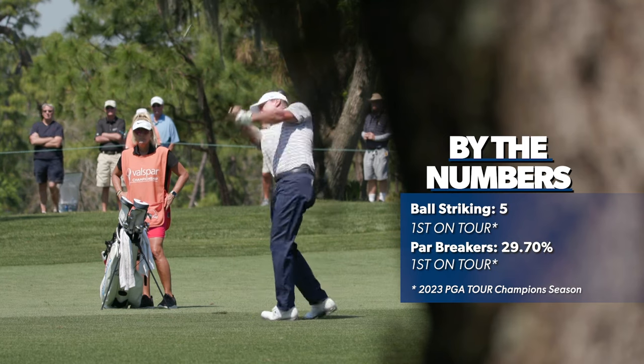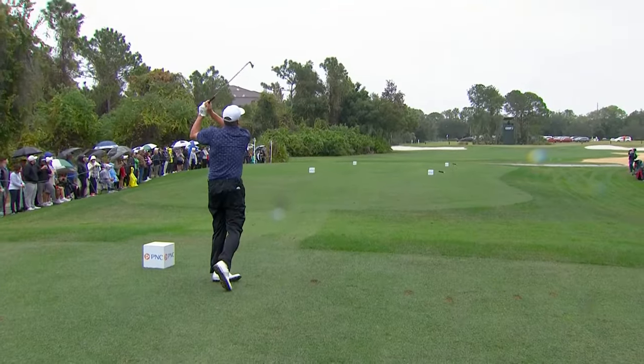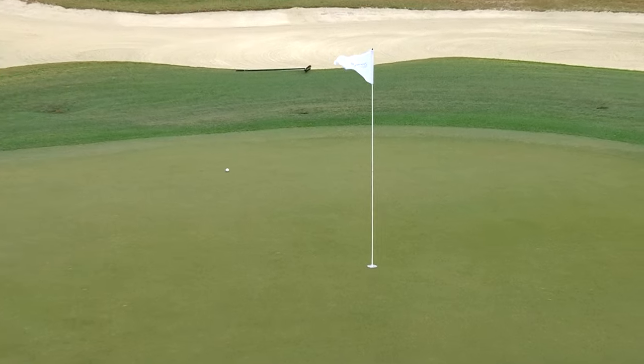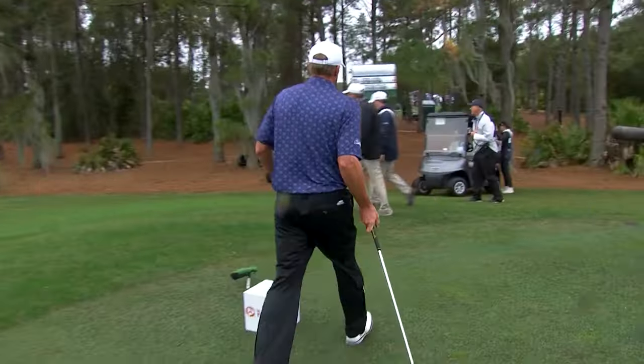One of the all-time nice guys in the world, not just in golf — Steve Stricker. No question. 164 for Steve. This is a gorgeous-looking iron, just a touch left of the flag. How many times has that sentence been uttered — this is a gorgeous iron from Steve Stricker.